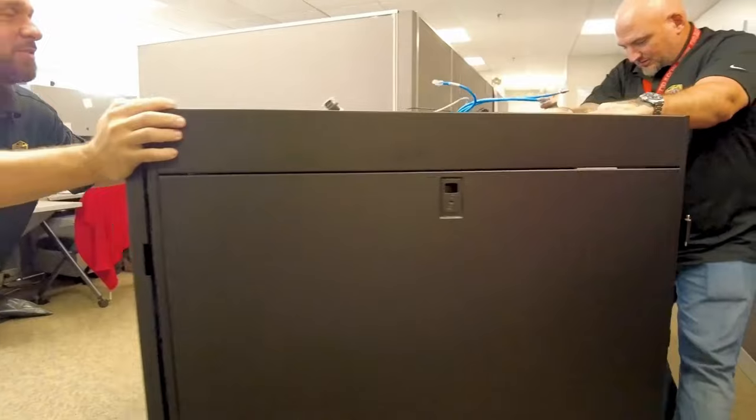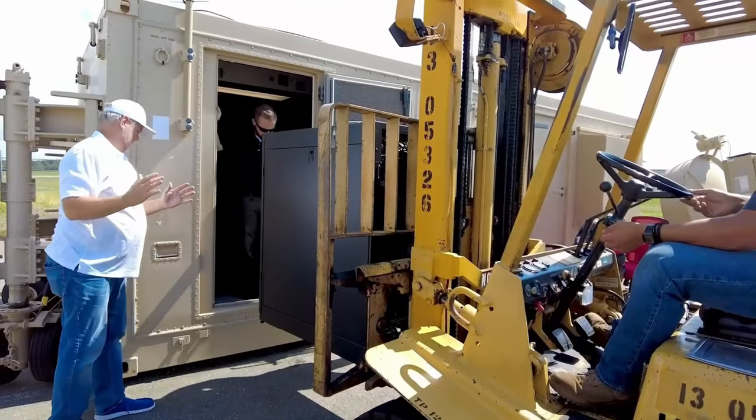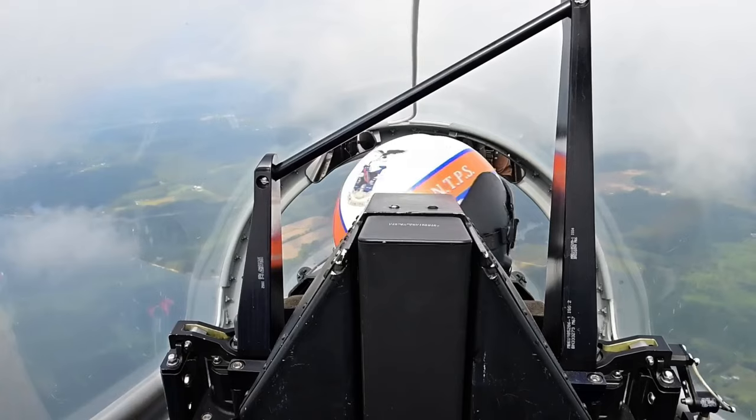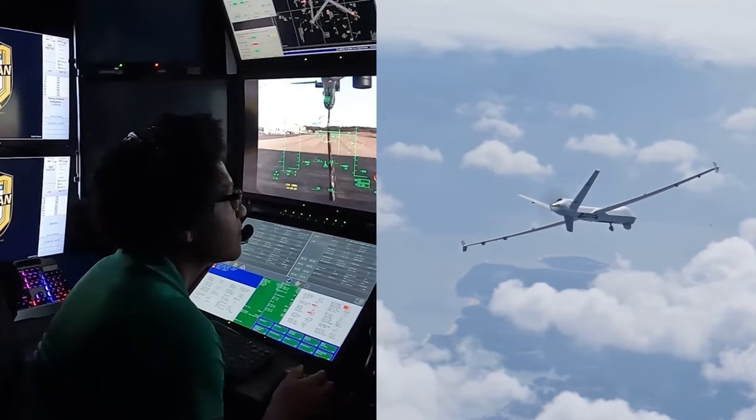At Patuxent River Naval Air Station, Christopher Melton and his team installed the Guardian into the ground control unit for the MQ-9 Reaper. A manned pilot can see outside of his cockpit, see other aircraft, and maintain well clear from others. An unmanned pilot, on the other hand, does not have that out-the-window view to be able to do the same. So in order to comply with the well-clear requirement and the see-and-avoid requirement, Guardian provides that situational awareness and those alerts required.